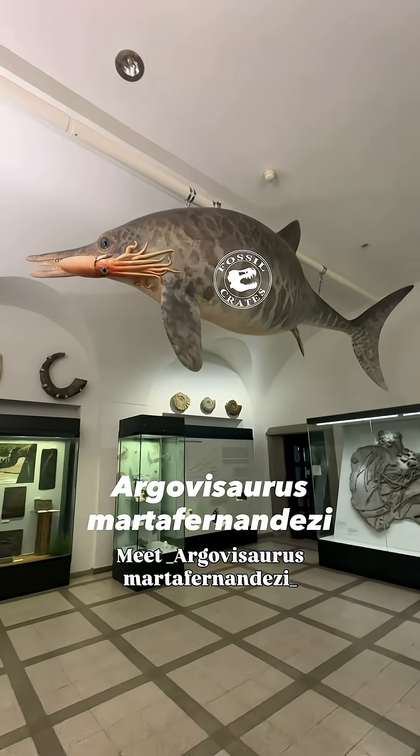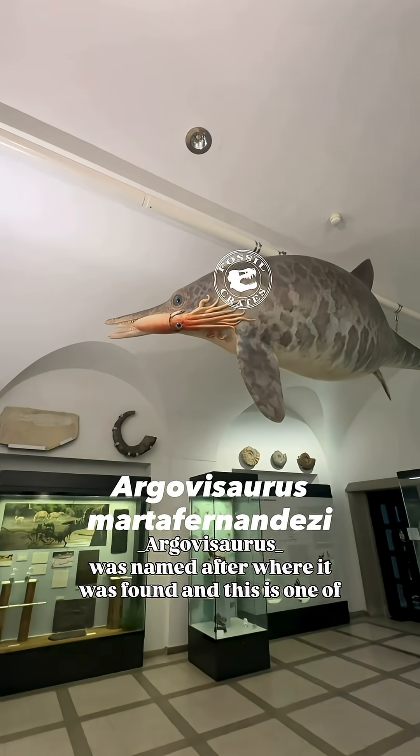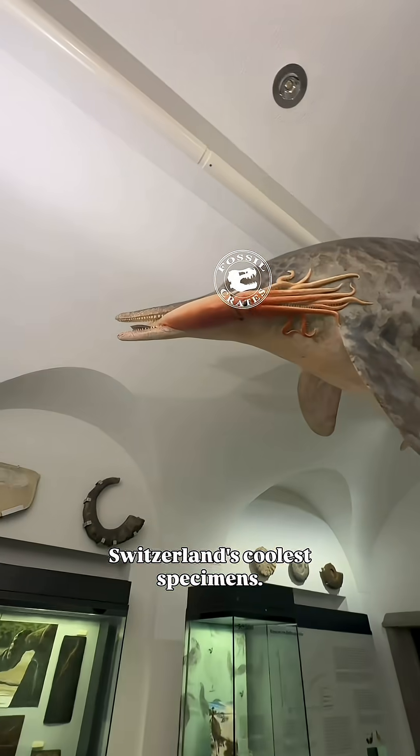Meet Argovasaurus, Marta Fernandes. Argovasaurus was named after where it was found, and this is one of Switzerland's coolest specimens.